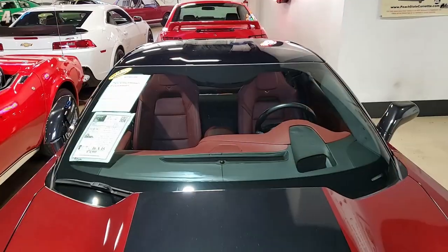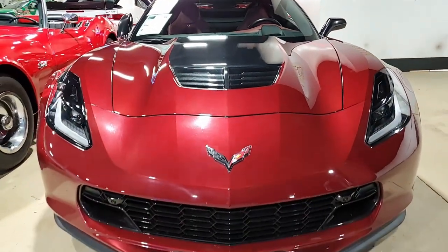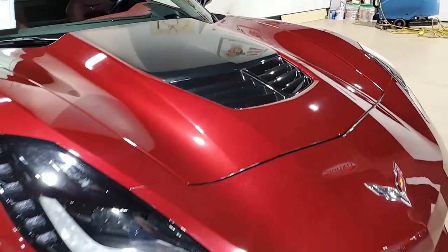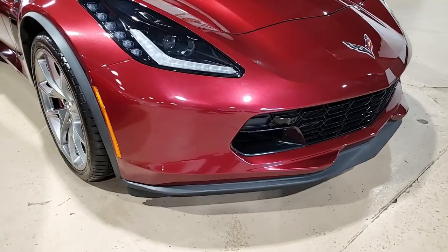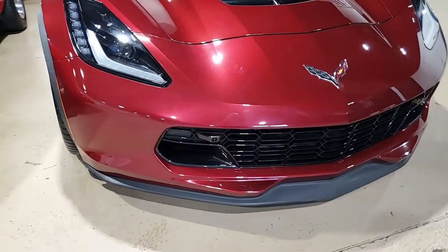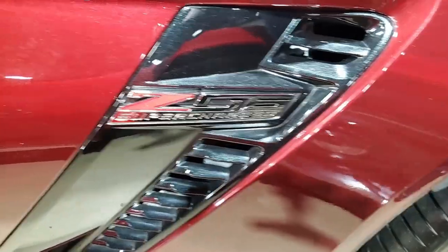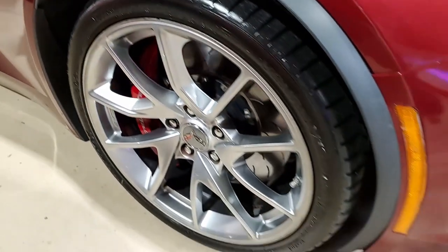This car has that spectacular Bose 10-speaker AM, FM, XM, MP3 stereo with steering wheel controls, auto-dimming mirrors, heated and vented seats, dual-powered seat bolsters, lumbar, advanced theft deterrent, the garage door transmitter memory package, a front camera, and the suede microfiber-wrapped upper trim package. This is just a beautiful car.